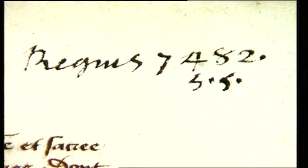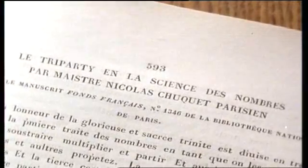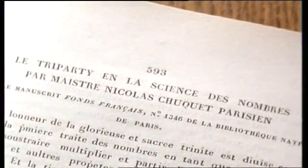eventually ending up in the Bibliothèque Nationale in Paris. But the library catalogues gave no hint of Chouquet's algebra. So when the Tripartie was published in 1880, it created a sensation, for Chouquet had been entirely forgotten.